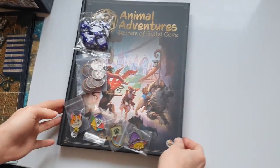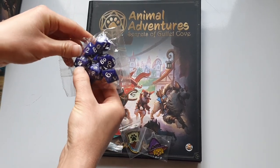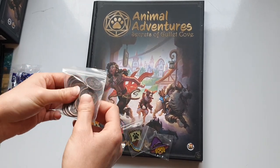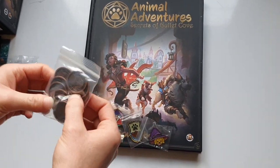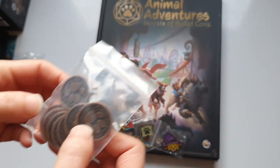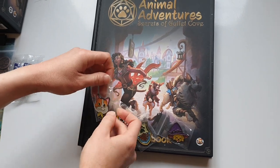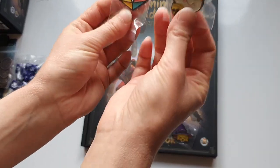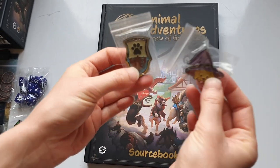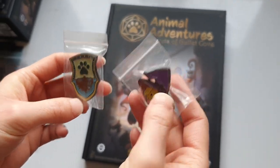Next we have the book, and also all the dice which are really cute — they've got little paws on them, I absolutely love them. There are some gorgeous, really good quality little tokens here, and they have paws on the other side — they are so lovely. We also decided to add some really cute little pins to our order; I'm a bit crazy about collecting pins so they'll be going in the collection.